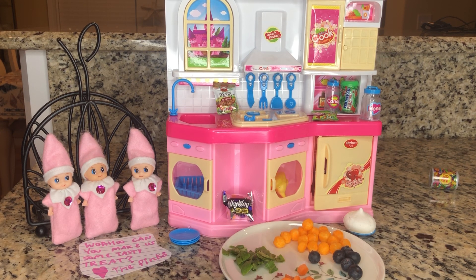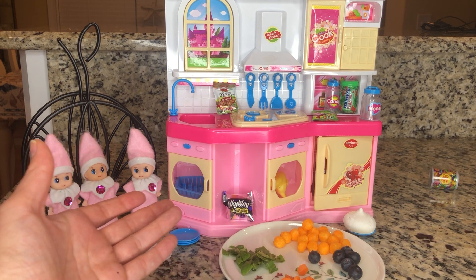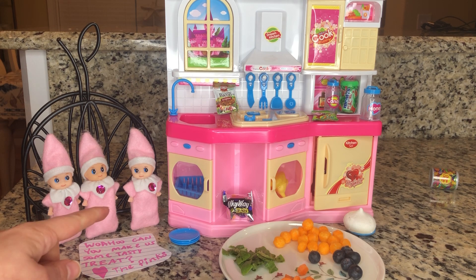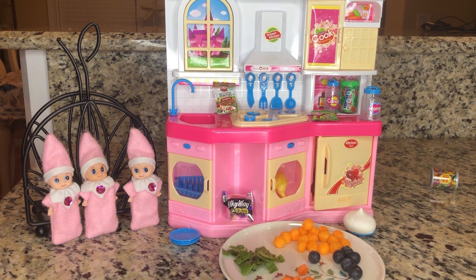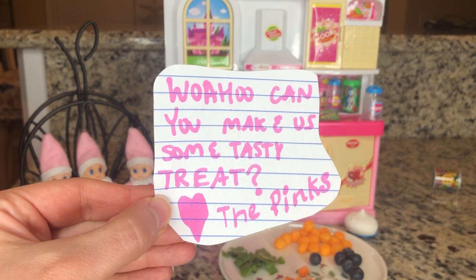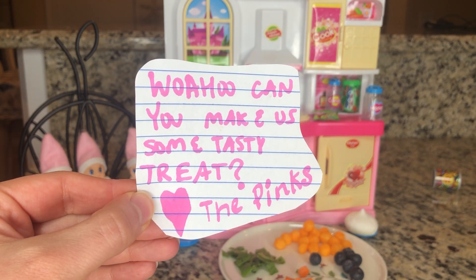What? It appears there's a little tiny baby elf kitchen inside of my real kitchen. And the little baby pinks are here. Let's see what they have to say. Can you make us some tasty treats?